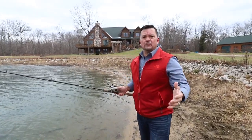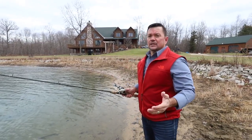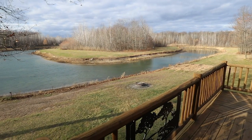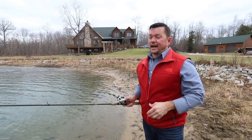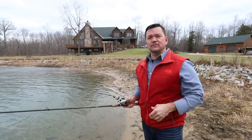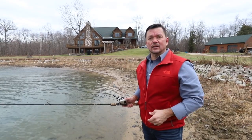This property has a three acre pond that you can see behind me here, which gives a beautiful view from the house and is also stocked with largemouth bass and hybrid bluegills. I guarantee you'll have a blast with friends and family fishing out here all year long.